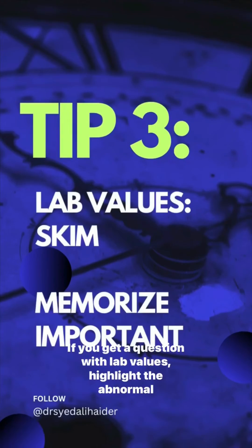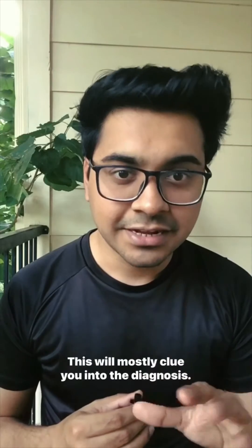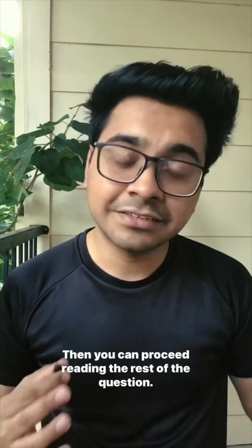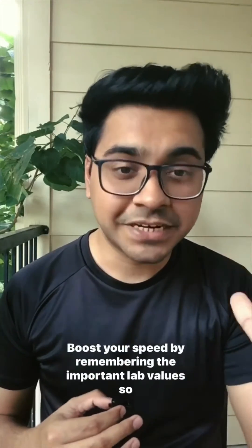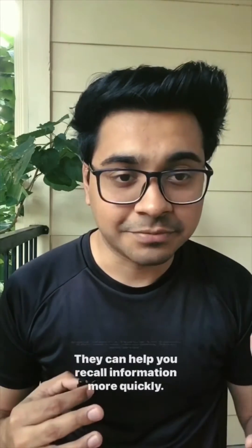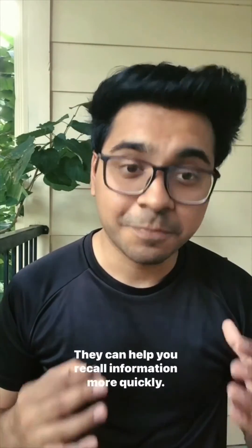If you get a question with lab values, highlight the abnormal values first. This will mostly clue you into the diagnosis. Then you can proceed reading the rest of the question. Boost your speed by remembering the important lab values so you don't have to look them up during the exam — they can help you recall information more quickly.